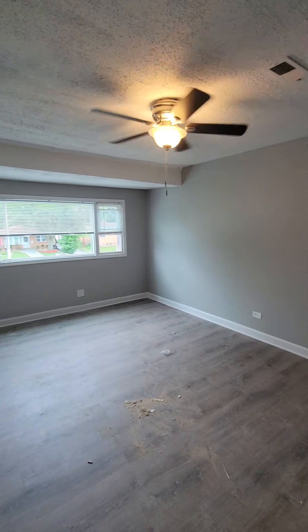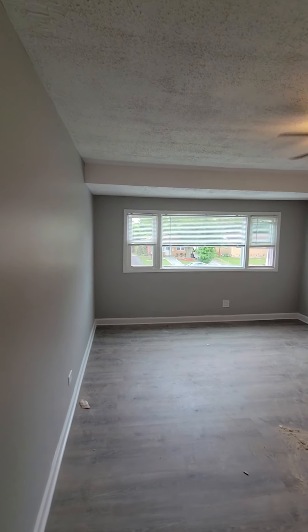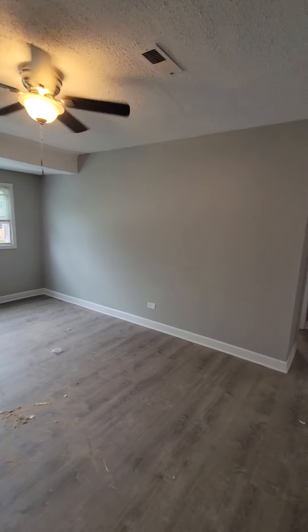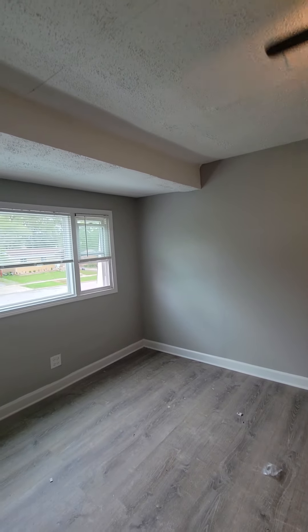So as we come into the room we're greeted by laminate hardwood-like floors, fresh paint, and a ceiling fan. This is your front room. We have a large front room — large enough that if you wanted to, you could possibly use it as a dining room and living room combo.